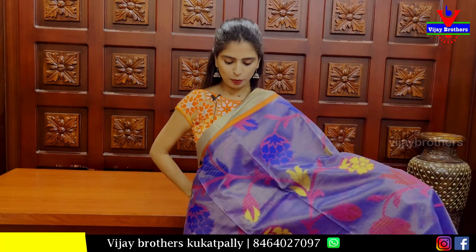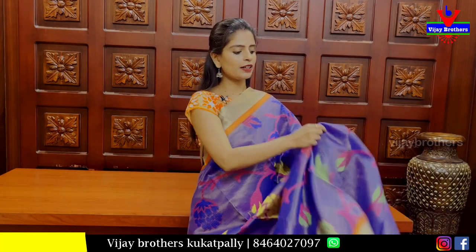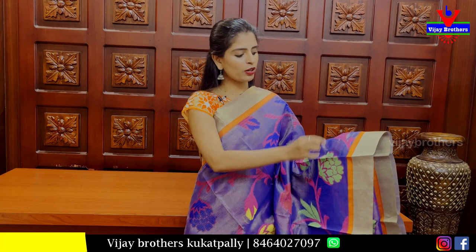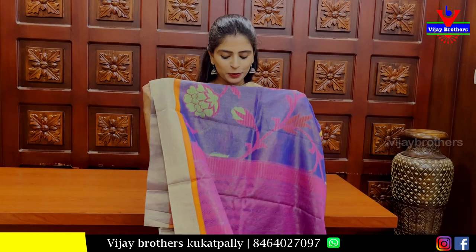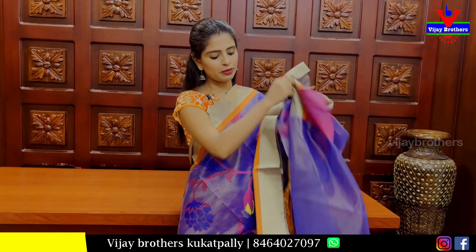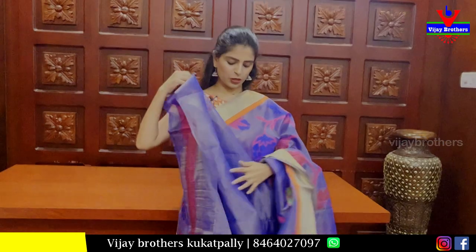The next beautiful sari is brinjal shade, tissue pattern. The bodice is simple — we have a colorful orange border. Floral and creeper pattern weaving. The contrast is pink. Blouse is a tissue pattern blouse.